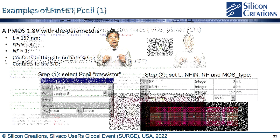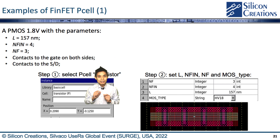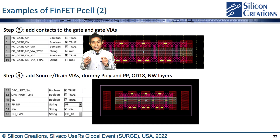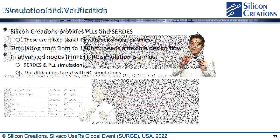In this example, we will create a PMOS 1.8V device with the following parameters. To place the P-cell in step 1, we select the P-cell type to be the transistor. Step 2 is to set the required parameters and the type of the modes. Step 3 is to add contacts to the gate and gate vias by selecting the right boolean values. The last step is to add source, drain, vias, dummy poly, PP, OD18, and N-well layers by selecting the right values.